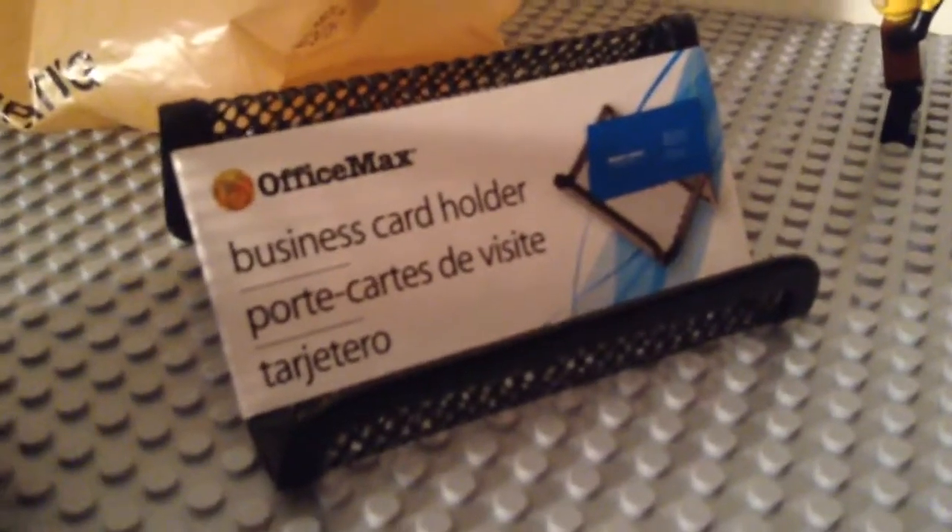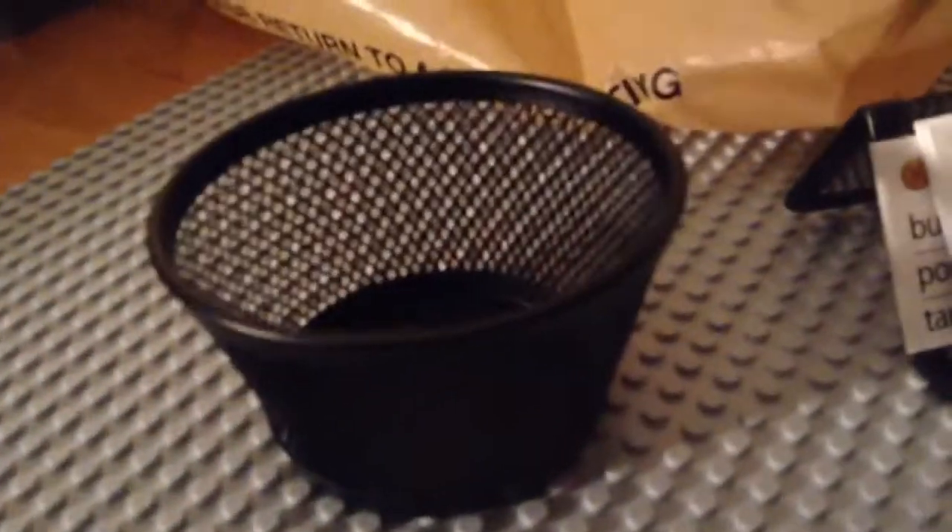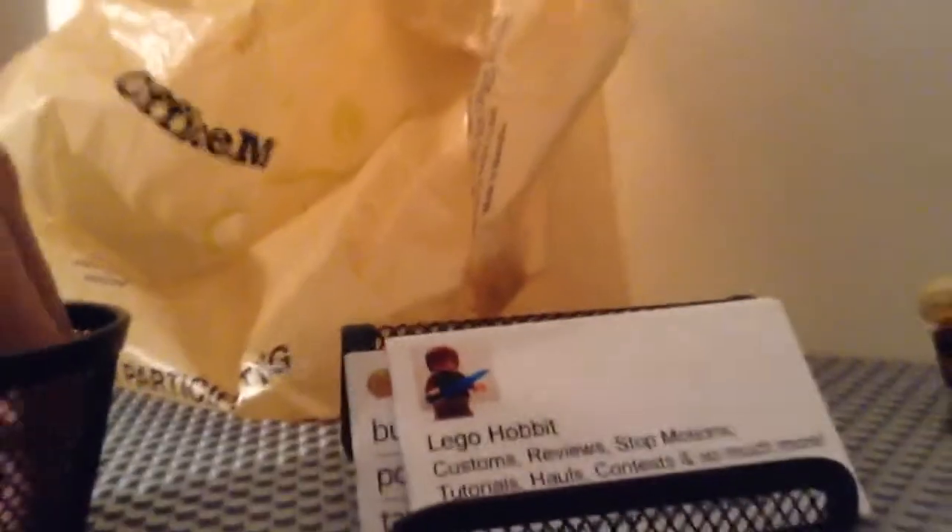Okay, so here's what I got. I got two items. I got this business card holder for my business cards. And I got this little — I don't know what you call it — like you can put minifigures and stuff in there, the sword pieces. And we'll get to the eBay stuff in a minute.